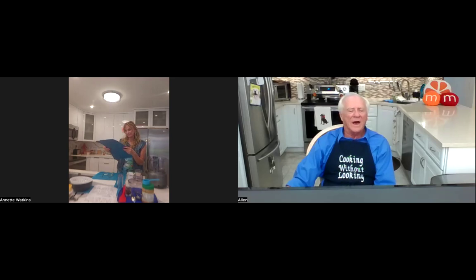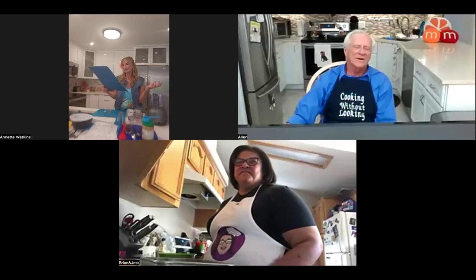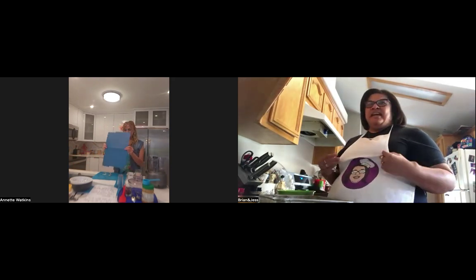Let's welcome Jessica Clay. Jessica, thank you for joining us on the Cooking Without Looking TV show. Good afternoon, it's my pleasure to be here. We know that you're on Facebook and you present as a blind baker — that is so interesting. Can you tell me a little bit about that and also about your blindness? Sure. I am on Facebook — you can find me under The Blind Baker, and the logo looks just like what I have here on my apron.